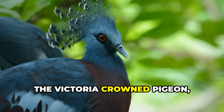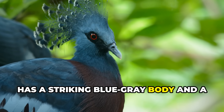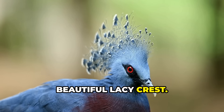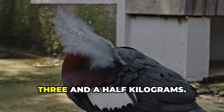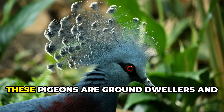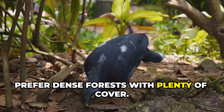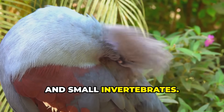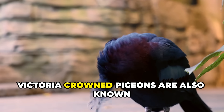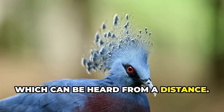The Victoria Crown Pigeon, native to New Guinea, has a striking blue-gray body and a beautiful lacy crest. It is the largest pigeon species in the world, with some individuals weighing up to 3.5 kilograms. These pigeons are ground dwellers and prefer dense forests with plenty of cover. They feed on fruits, seeds, and small invertebrates. Victoria Crown Pigeons are also known for their deep, resonant calls, which can be heard from a distance.